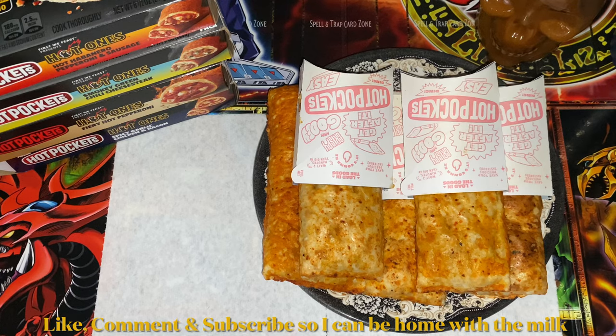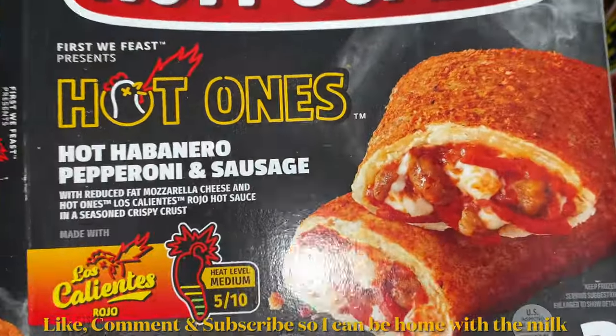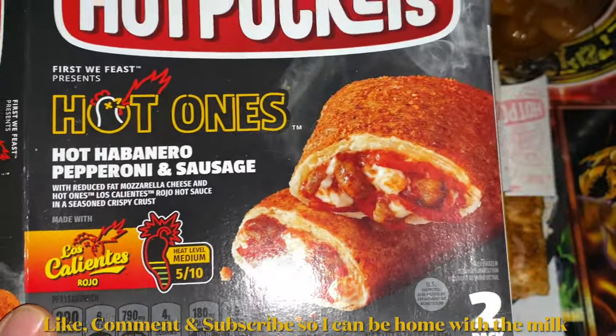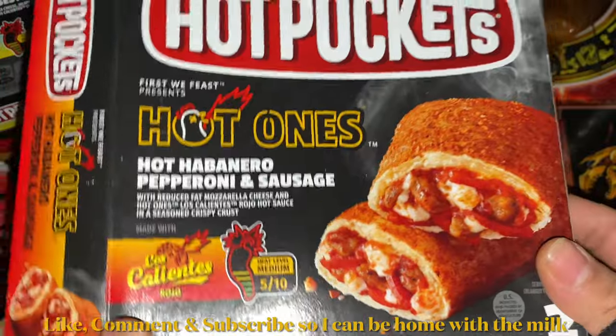Welcome back to another food review video. Today I will be eating and reviewing the Hot Ones Hot Pockets. These came out about three months ago or so, pretty much a few weeks after I finished doing the previous Hot Pockets video I have, which was for Magic: The Gathering.